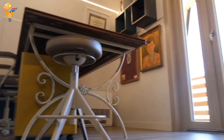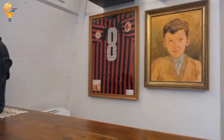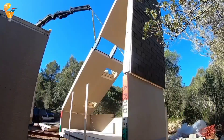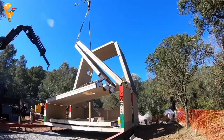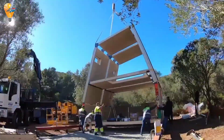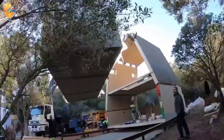Whether it's the minimalist kitchen, the comfortable living area or the relaxing bedroom, every part of this home is designed with functionality and comfort in mind. One of the most impressive aspects of the A-Fold house is its quick and easy assembly. Thanks to its prefabricated components, the entire structure can be built in just a few days, with no need for heavy machinery or extensive groundwork.